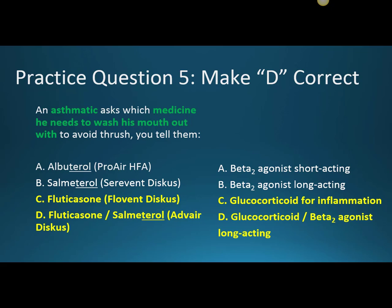An asthmatic asks which medicine requires rinsing the mouth out to avoid thrush. If you think of steroids as reducing the immune system's local ability in the mouth, it allows fungus to grow — that fungus is thrush. This makes both fluticasone alone and the Advair combination correct, because it's the fluticasone steroid component that causes thrush if the patient doesn't wash their mouth out with water after taking the medicine. Using a spacer also helps, since more medication gets into the lungs rather than depositing in the mouth. This fungal side effect is tested on many exam preps.